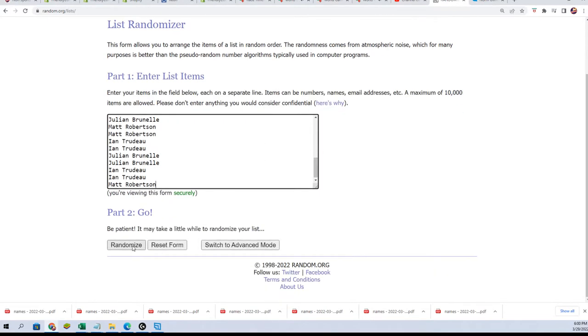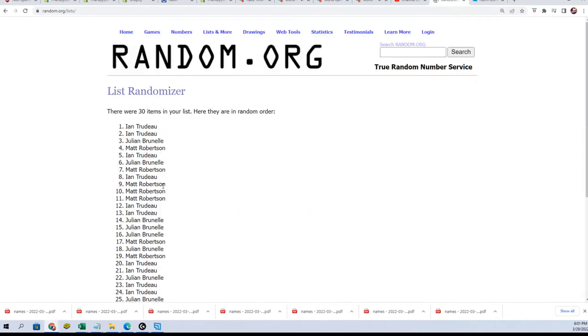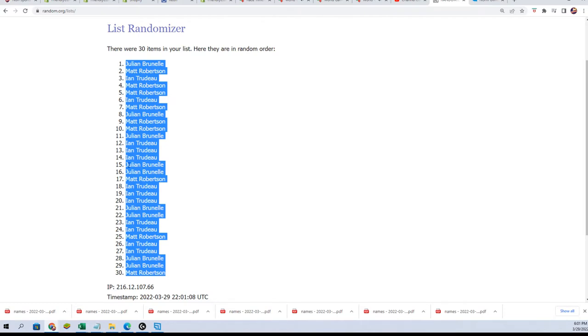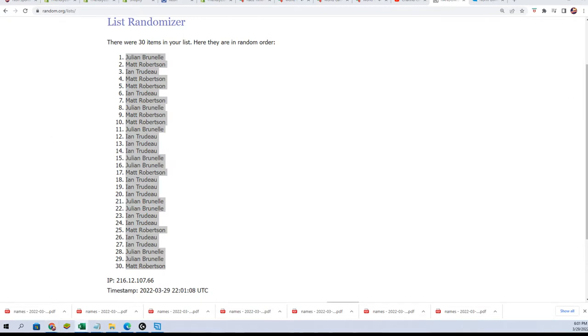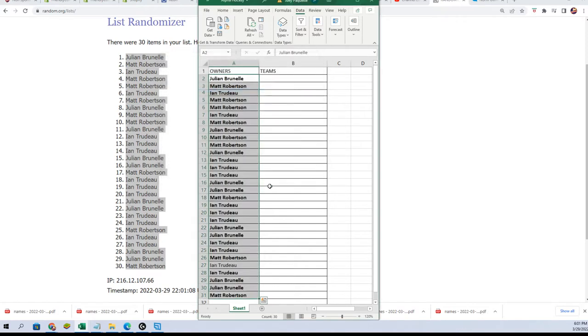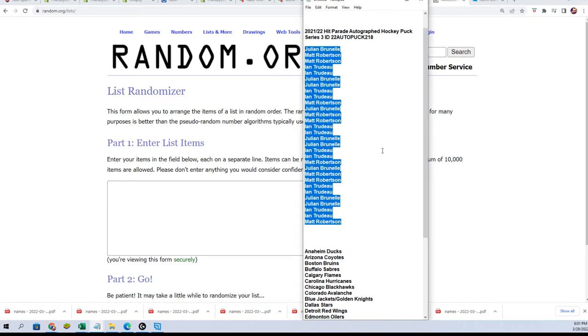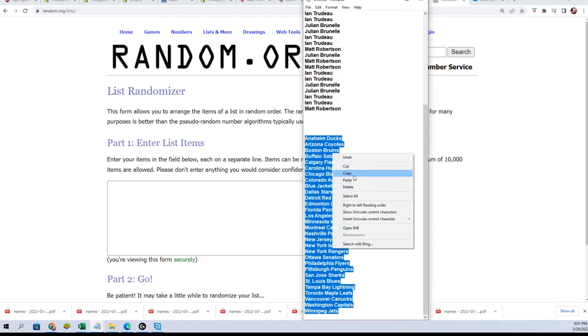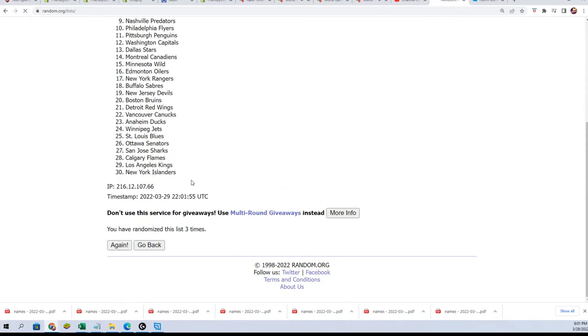Seven times two for the owner names. Here's the lucky number seven. So that first random is all finished, and here comes the team random. Lucky number seven.